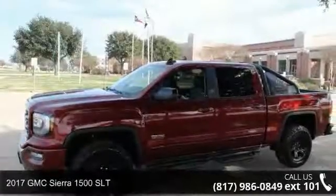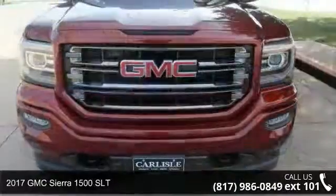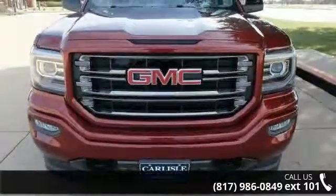Arrive in style with this 2017 GMC Sierra 1500 SLT. This may be the set of wheels you've been looking for.